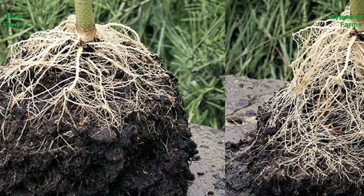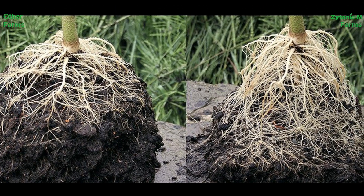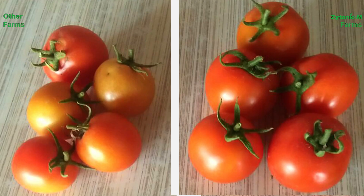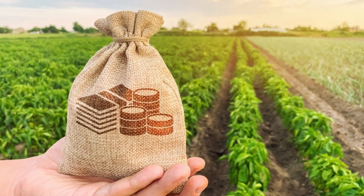A large and biologically active root zone with optimum water ensures higher nutrient density in the produce. This enhances the aroma, taste and shelf life of the agricultural produce, giving farmers a higher price realization for their farm produce.